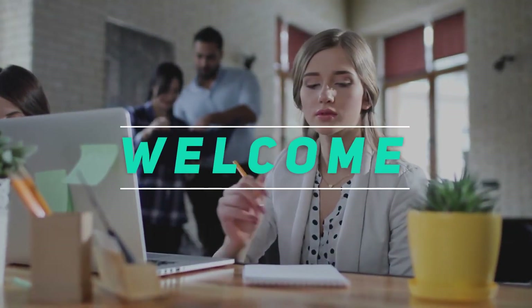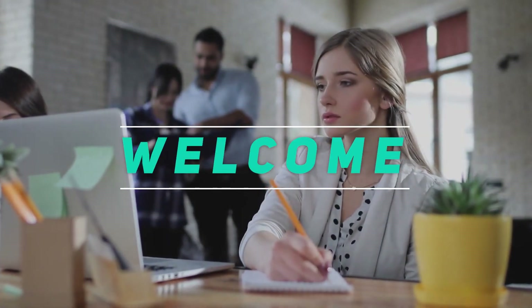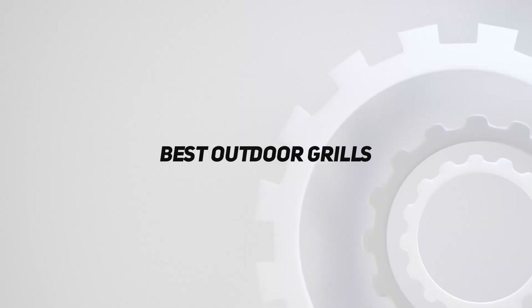Hey, welcome back to my channel. In this video, I'm going to talk about the top 5 best outdoor grills.